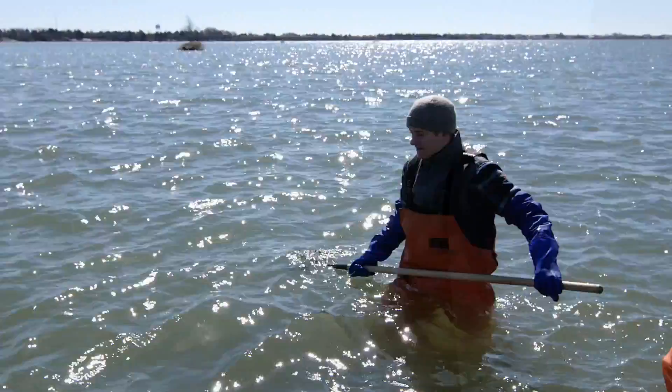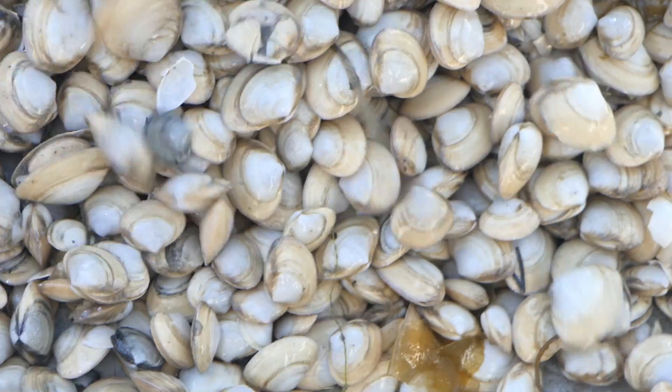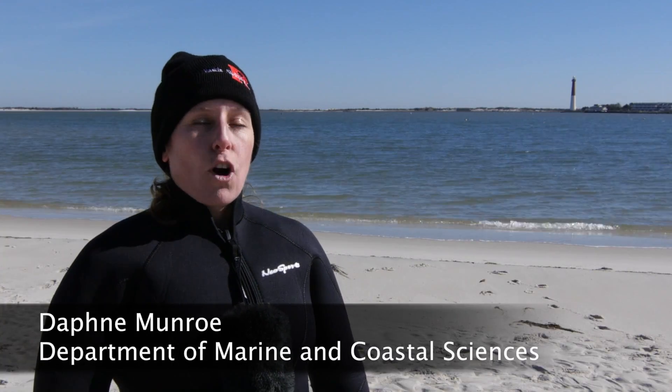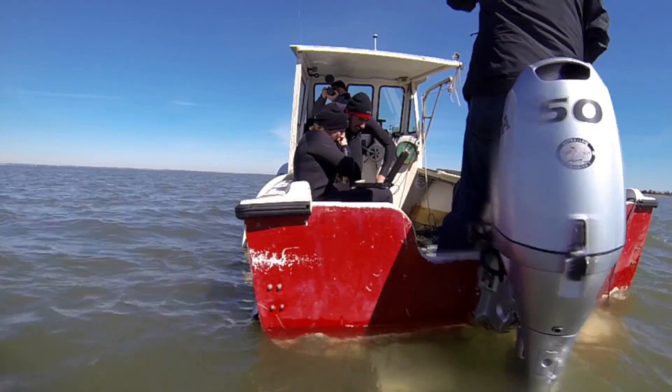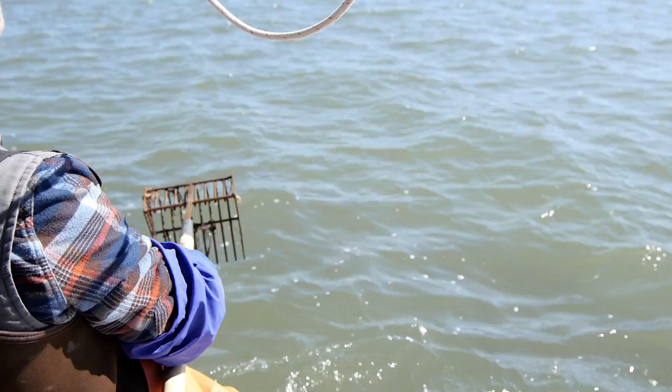We are in Barnegat Bay. We are going to sample some surf clams that we've got out on a farm. It's a species that lives on the continental shelf as part of a big fishery. It hasn't really been a farmed species at this point. So we put some animals out in October. This is now March. We're going back to sample and see how they did over the winter.